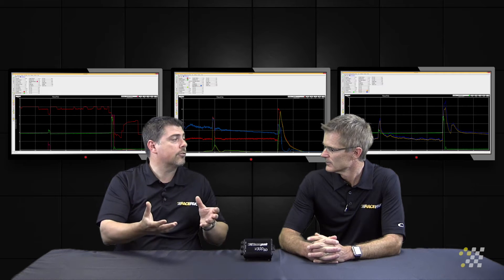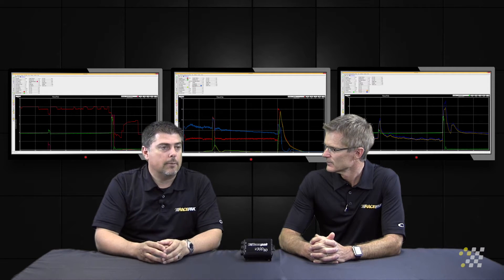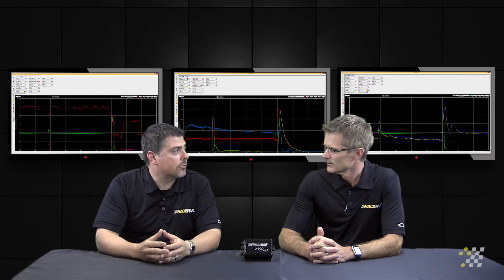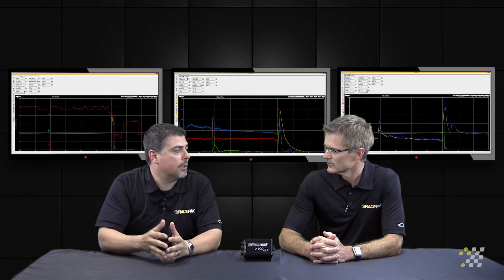We have fuel pressure — that's part of the story. Fuel flow is the other part of that story. You can see things like a channel called CCs per turn, which is a math channel that's included whenever you buy a flow meter. That's critical to give you the information on whether or not your pump is failing as engine RPM increases.